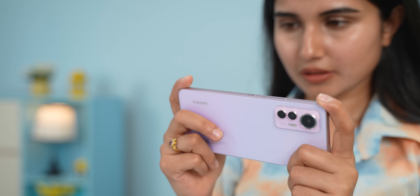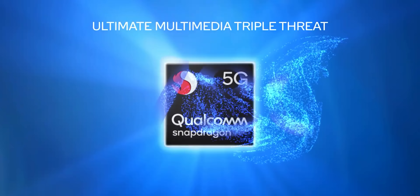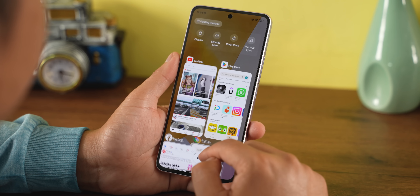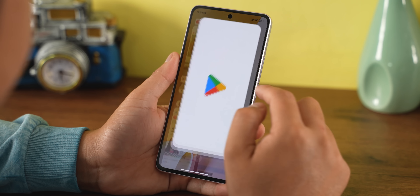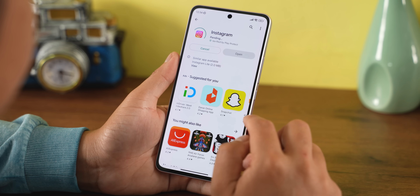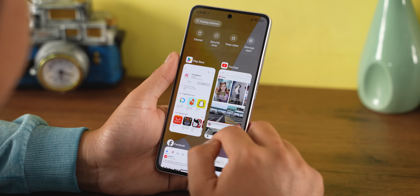When talking about the Xiaomi 12 Lite's performance, it is not a performance-centric phone. The phone is more focused on design and camera. It uses a Snapdragon 778G chip, which handles normal and general tasks well — social media, regular calls, messaging, and multitasking all work fine.